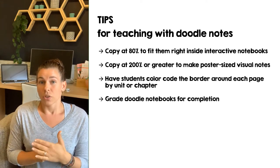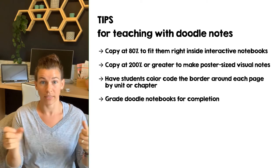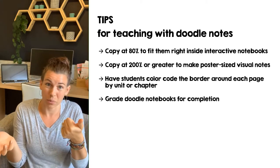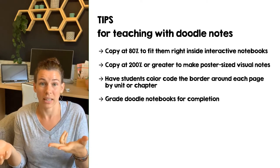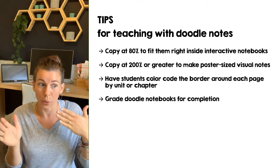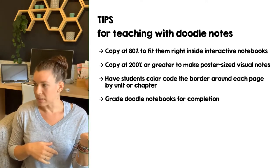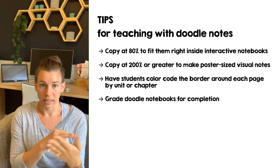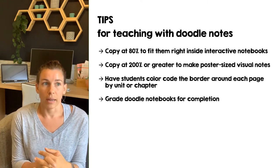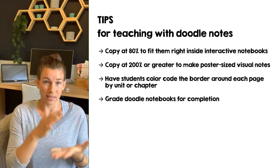The best way I found to grade notebooks is to walk around during a test because students aren't using them then. I made the mistake of taking crates of notebooks home — then they don't have them for homework, and I'd have to sit there until 9 PM grading. I finally got smart: students keep notebooks closed under their chair during a test. I walk around monitoring while flipping through to make sure it's all there. If it's all there, they get the notebook grade.